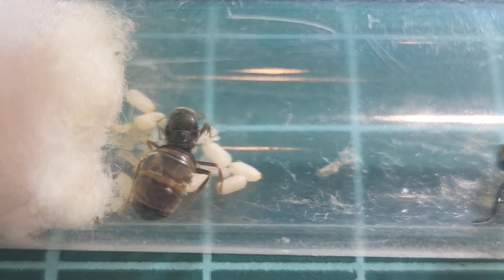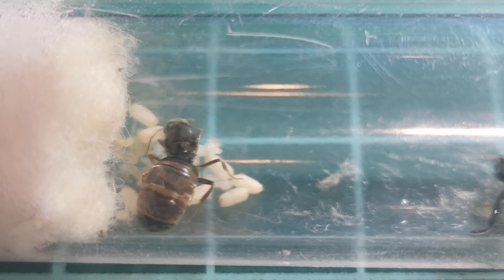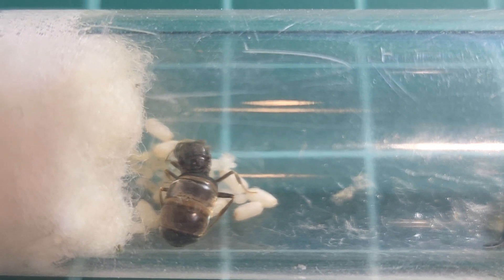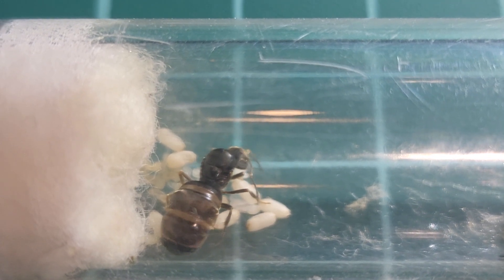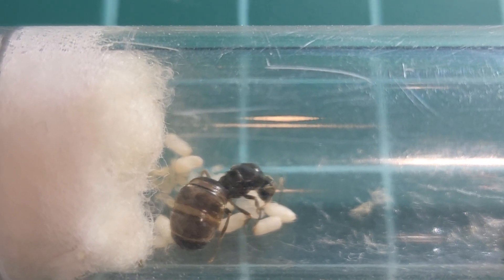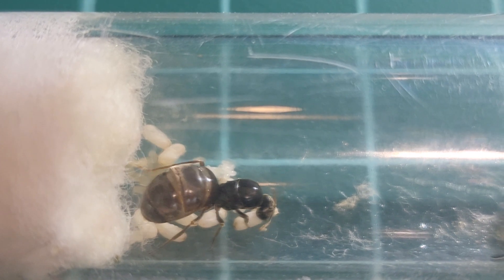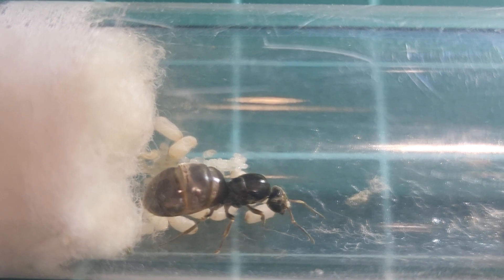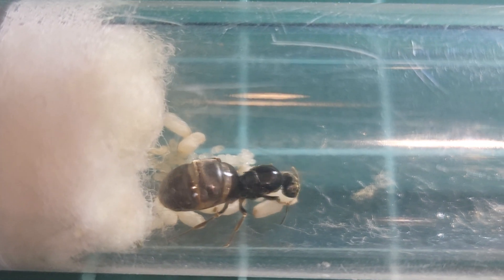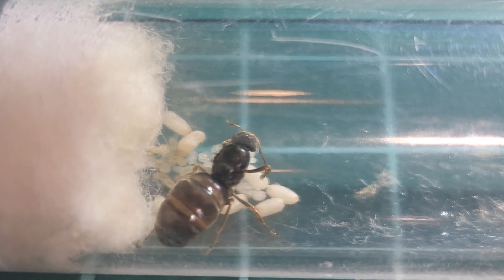Hi, this is the Ant Guy. I'm just showing you this little girl here — she's a queen. We captured her on the 7th of July this year, so about a month and a week ago. I don't know which species she belongs to, so if you guys know and can help me, please do.